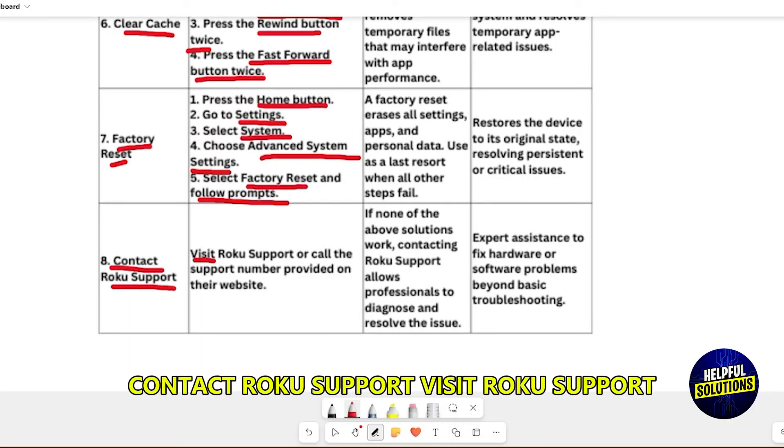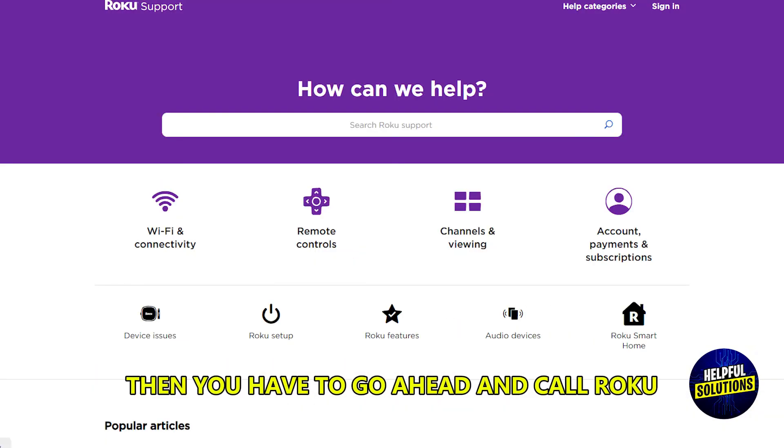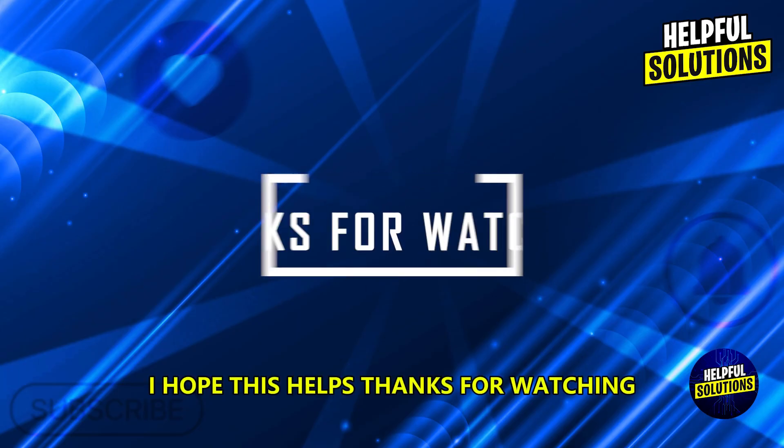Contact Roku Support. Visit Roku Support or call the support number provided on their website. If none of these work, then you have to go ahead and call Roku. I hope this helps. Thanks for watching.